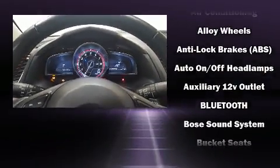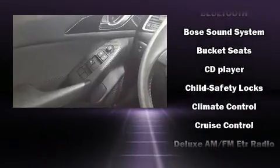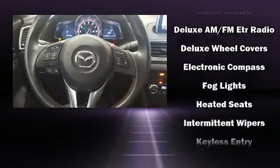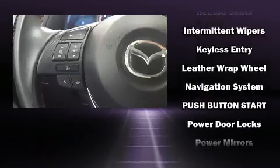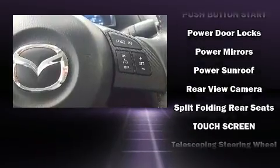Mazda ensures the safety and security of its passengers with equipment such as dual front impact airbags with occupant sensing airbag, front side impact airbags, traction control, brake assist, anti-whiplash front head restraint, a security system, and four-wheel disc brakes with ABS.